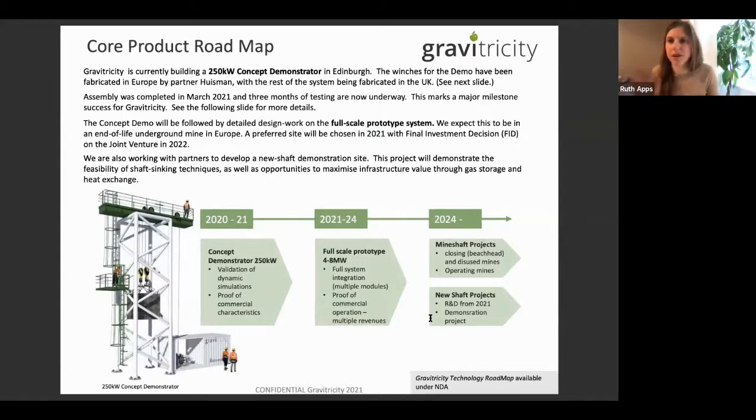We've just built our demonstrator — there's a picture and a video on the BBC website if you want to see it moving up and down. We say we're at scale-up — not a startup, not yet at commercialization, but moving through the pipeline. That scale model is 20 meters high and tests our system engineering dynamics, proving our commercial characteristics and giving confidence in our company. We're now developing our full-scale prototype — a four to eight megawatt system. It's in the Port of Leith in Edinburgh and you can see it across the basin.